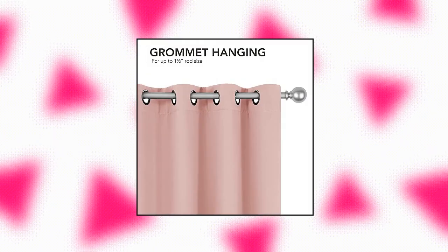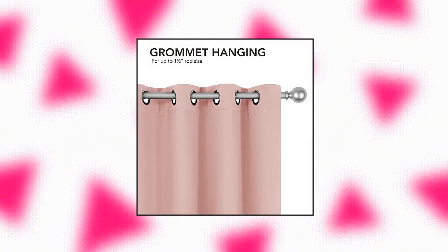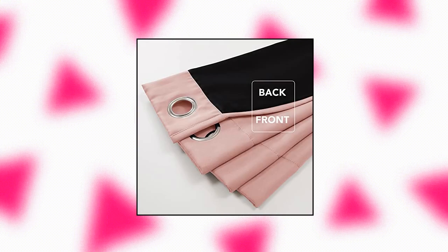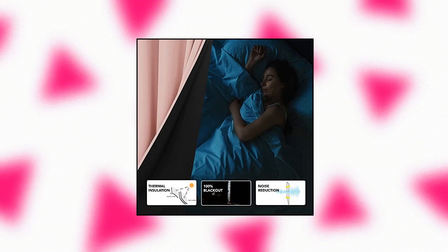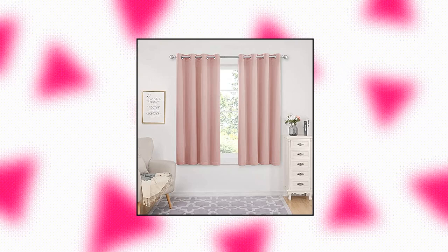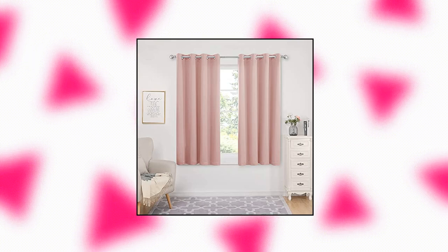DecaNova 100% blackout curtains for bedroom — offered in sets of two panels per package, each measuring 52 inches wide by 54 inches long. Each panel integrates eight anti-rust grommets suitable for most curtain rods on the market for hassle-free usage. Features a beautiful minimalist look, perfectly executed stitches and a smooth texture that blends to your interior without clashing with your decor, fitting your bedroom and living room.